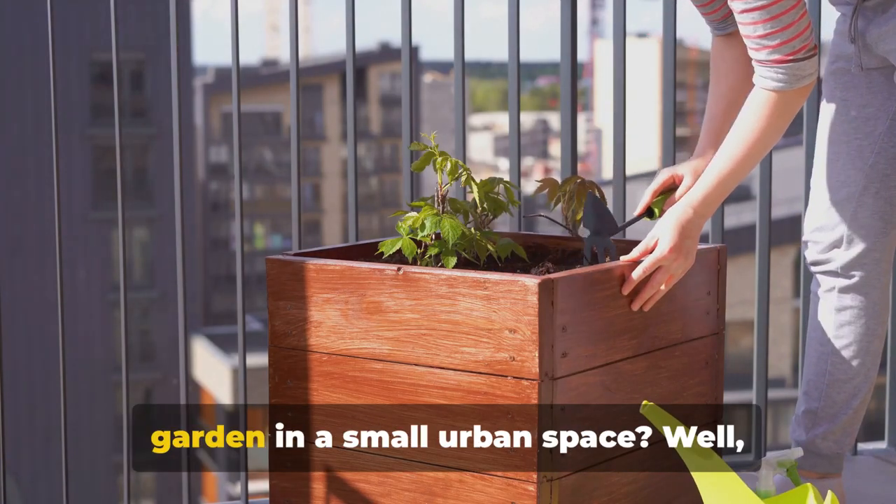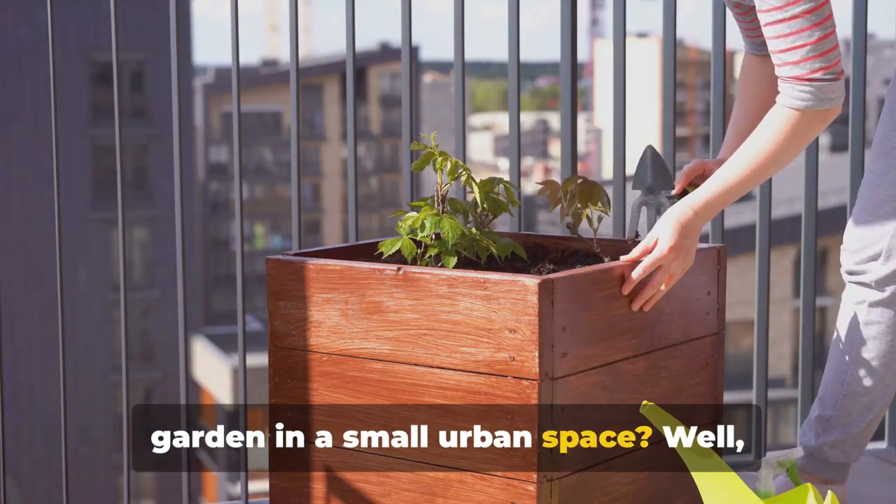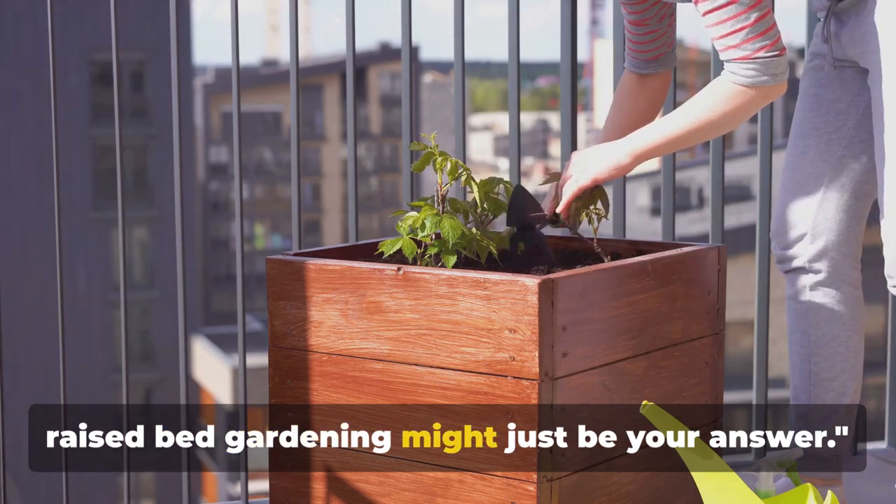Ever wondered how you can have a lush garden in a small urban space? Well, raised bed gardening might just be your answer.